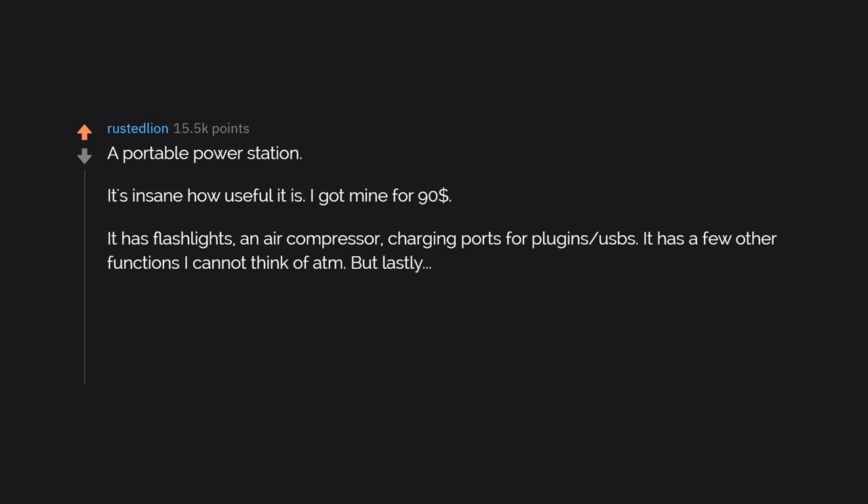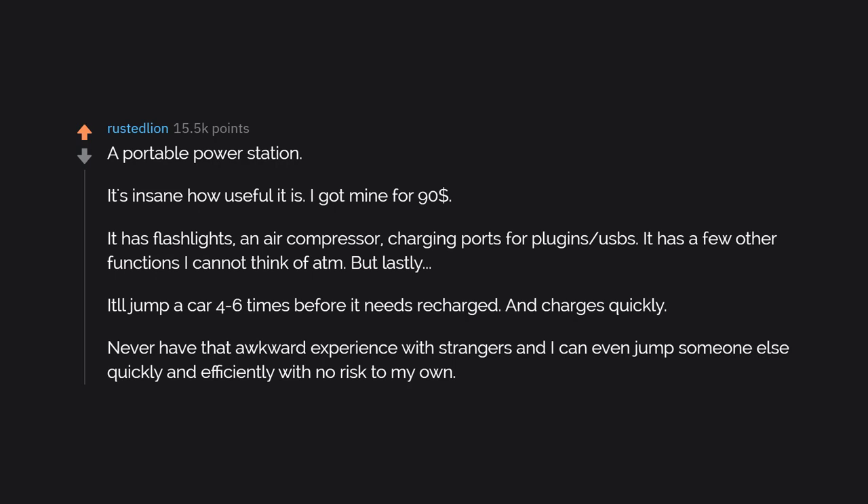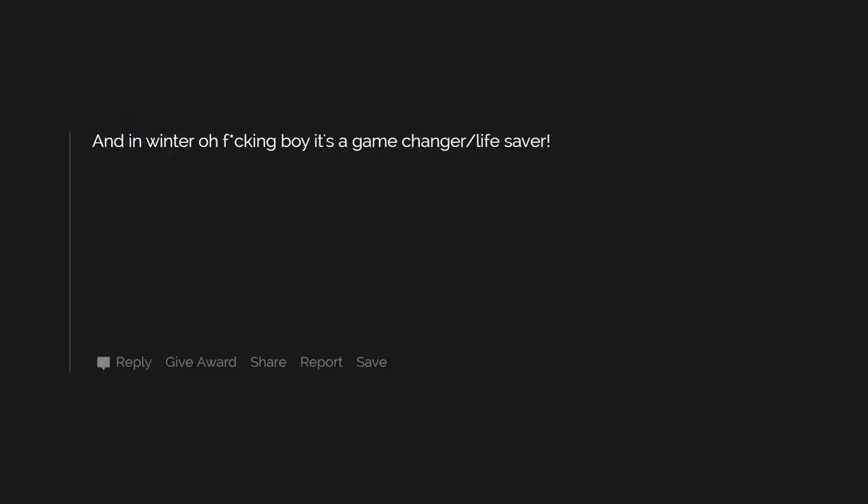A portable power station. It's insane how useful it is. I got mine for $90. It has flashlights, an air compressor, charging ports for plugins and USBs, and a few other functions. But lastly, it'll jump a car 4 to 6 times before it needs to be recharged, and charges quickly. You never have that awkward experience with strangers, and you can jump someone else quickly and efficiently with no risk to your own. In winter, it's a game changer slash lifesaver.